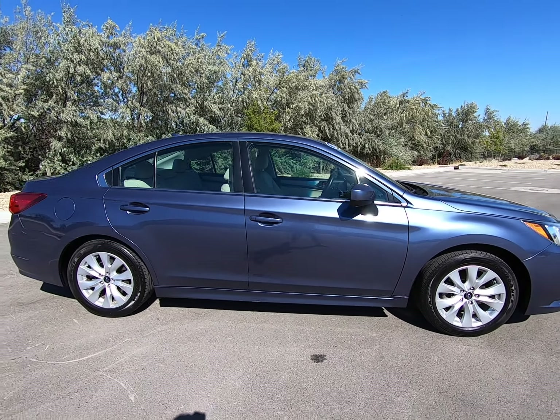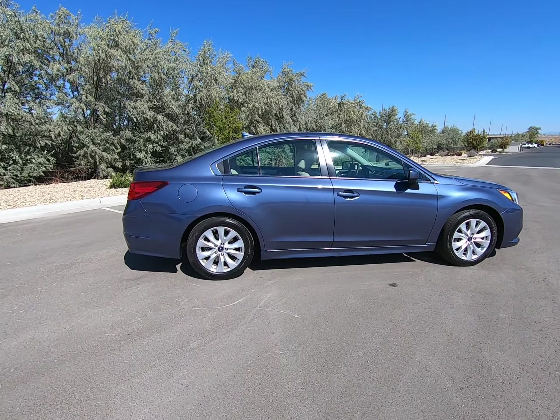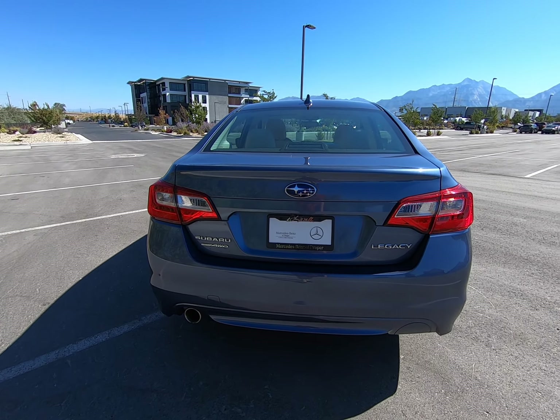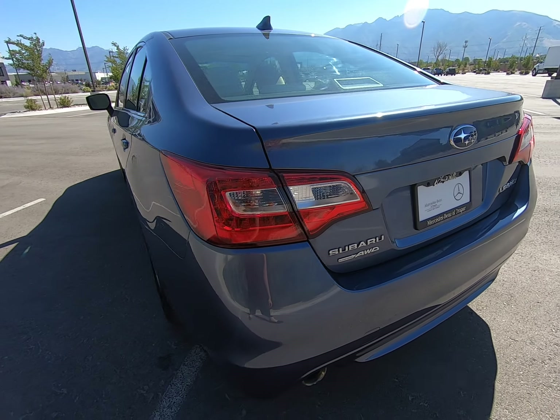The lines down the body of this sedan look great. There's a little bit of paint damage here on the bumper, but not too bad. This is an all-wheel drive sedan. Backup camera back here, and plenty of room in the trunk.